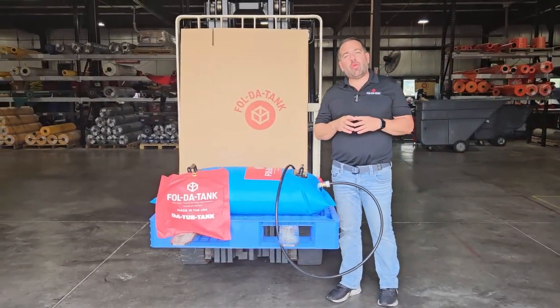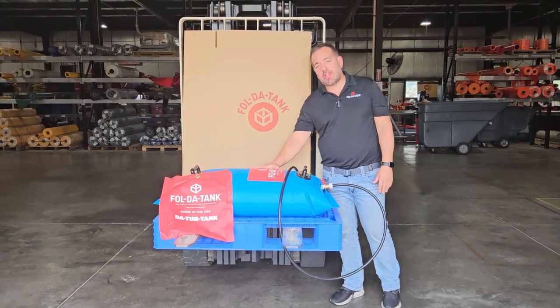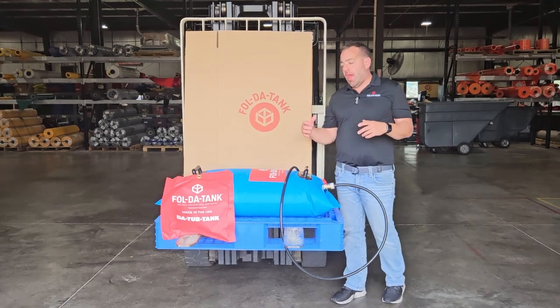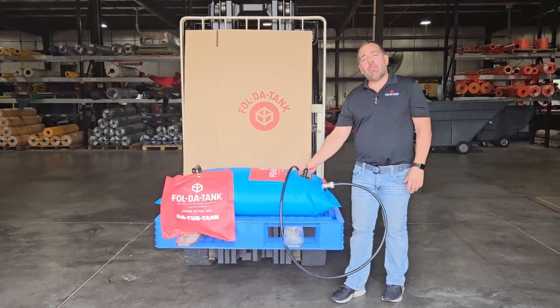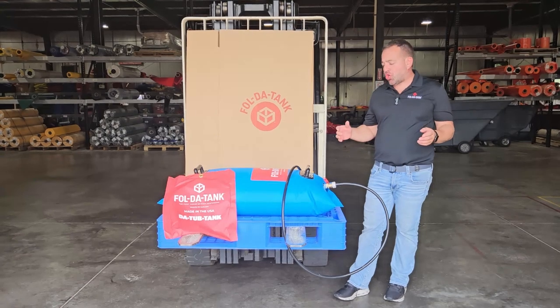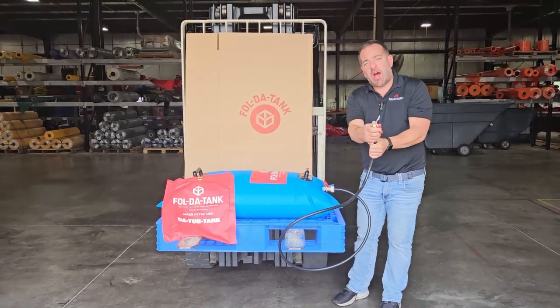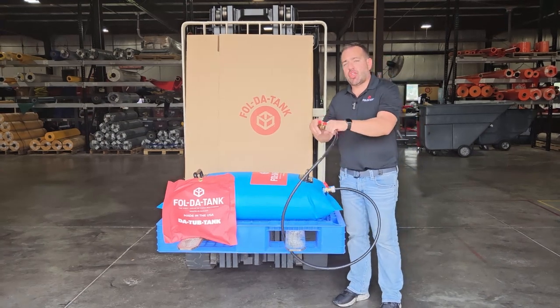Here at FoldaTank we engineered a tank that is specifically intended to go into your bathtub, and you fill it with water before severe weather strikes. It comes with a hose assembly with a fitting on it that will fit a standard shower head.